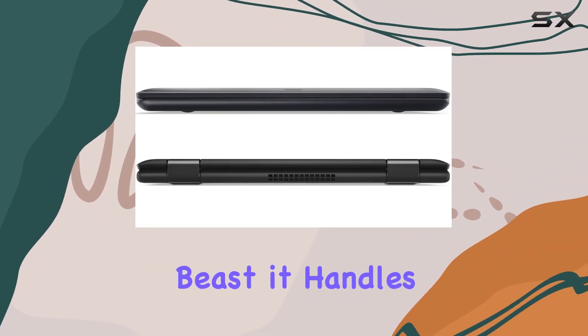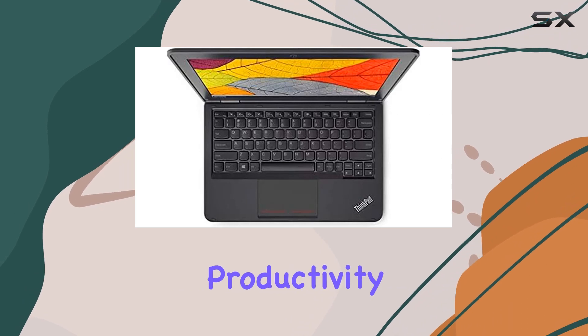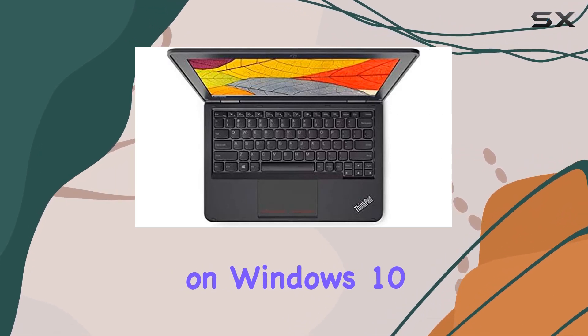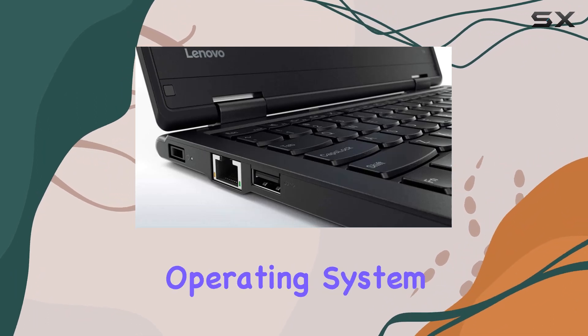While it may not be a gaming beast, it handles everyday tasks with ease, making it perfect for productivity on the go. Running on Windows 10 Pro, the ThinkPad 11e combines performance with a familiar and efficient operating system.